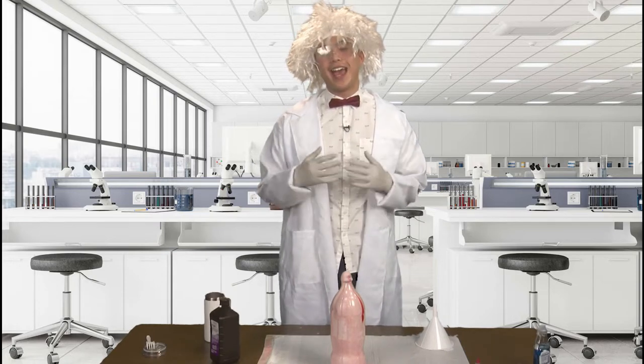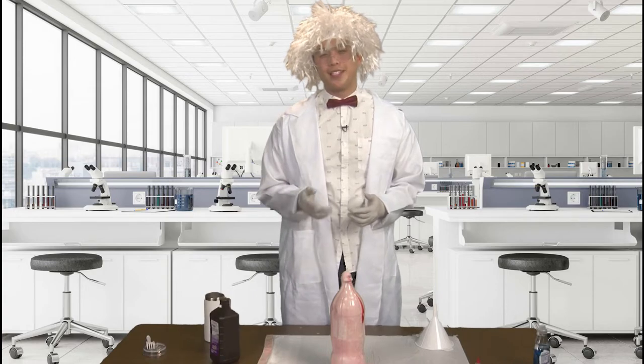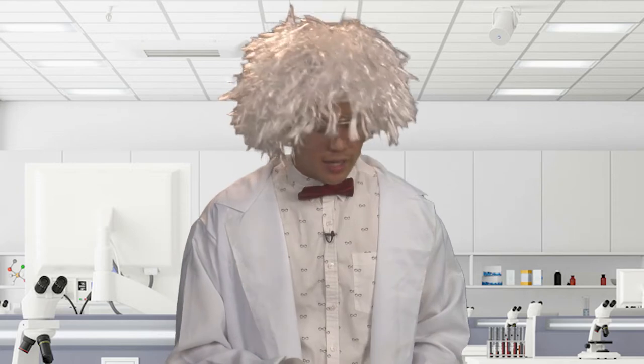Us scientists call that an exothermic reaction. The crazy thing about this experiment is that you can do it at home. It's made of simple supplies that you can find somewhere around your house, like soap, water, food coloring, and other such things. And if you'd like to try an experiment like this, you're in luck — we'll be doing one later, so stick around.